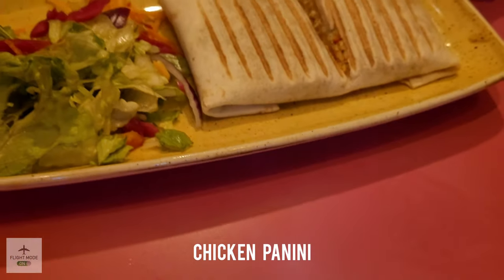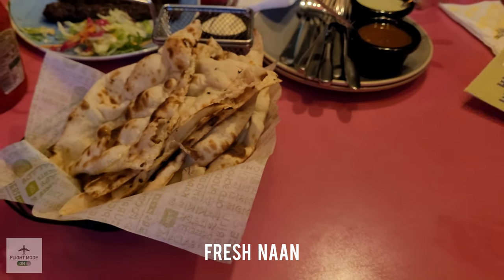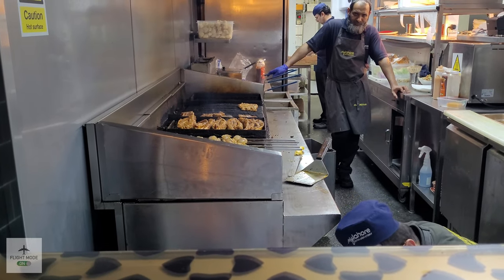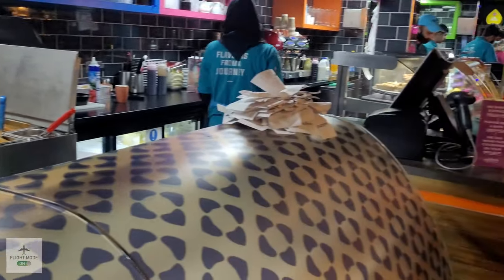Here you can see the chicken panini that my niece ordered, and she enjoyed that. Here we see some fresh naan — nice, thin, and crispy, and not too heavy. Here you can see the guys cooking on an open grill, which gives it that nice smoky barbecue flavor.